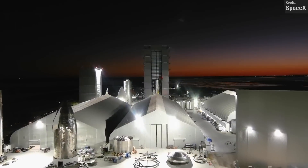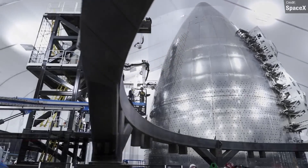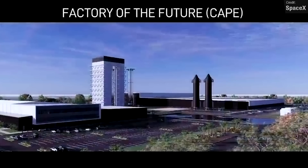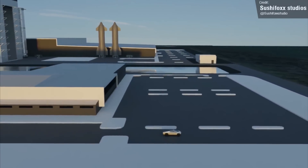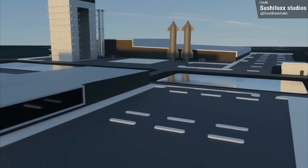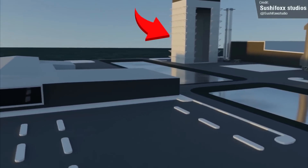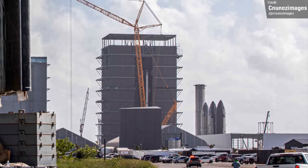When it's done, it'll replace the tents that SpaceX are currently using, and while I do have a soft spot for the tents, this building looks like a very welcome upgrade. We also got a picture of the future Starbase facility in Cape Canaveral. SushiFox Studios created an animation based on the image. Interestingly, this facility only sports one narrow old-school style high bay, not the new mega bay design that's being used at Boca Chica.